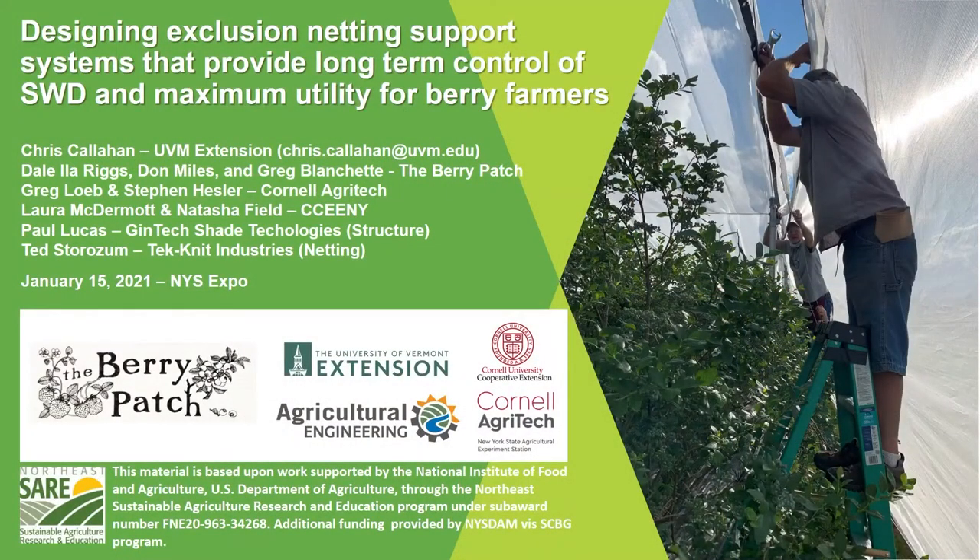As you can see in the photo, this is a blueberry planting, but Dale Isla has also used this product on high tunnels for late raspberries as well.